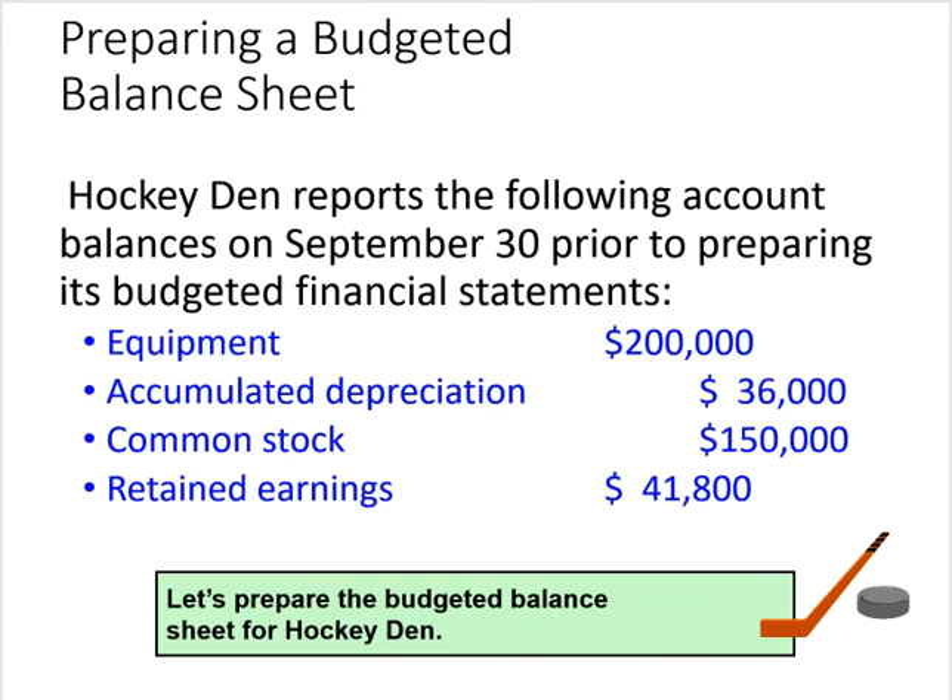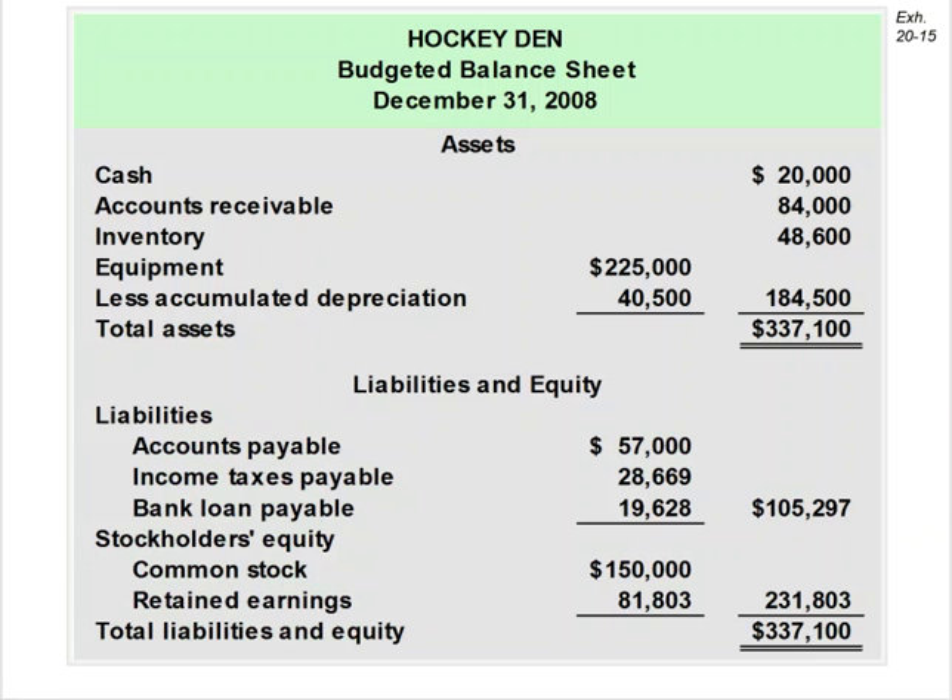The last thing we need to do is prepare a budgeted balance sheet. We've got some information from Hockey Den that says their balances on September 30th were: equipment $200,000, accumulated depreciation $36,000, common stock $150,000, and retained earnings $41,800. It's filled in for you here, but we're going to go through how each of the numbers were calculated.